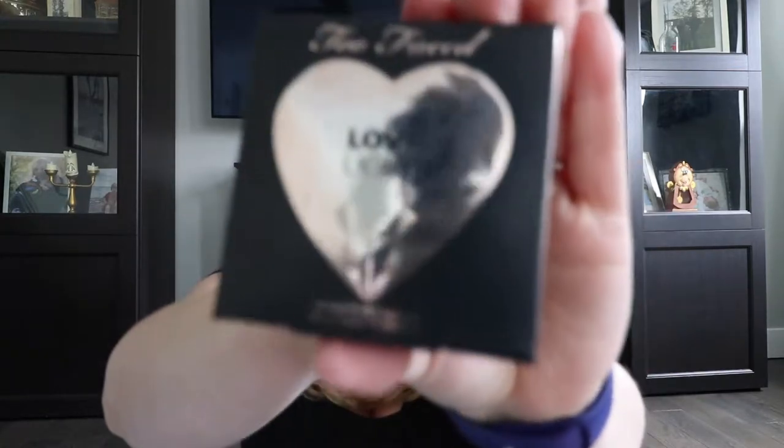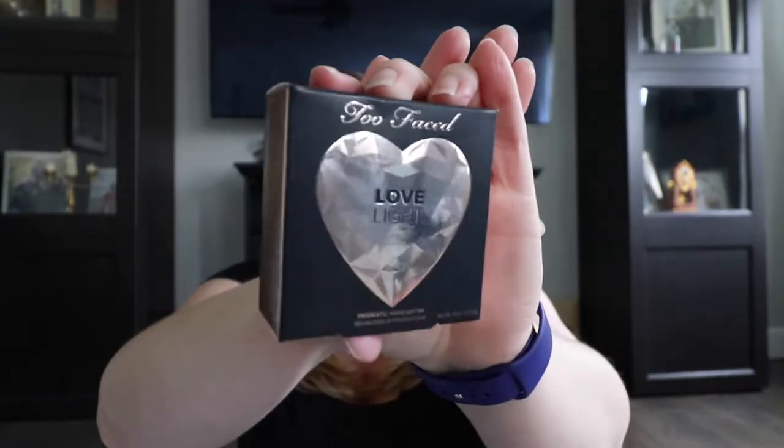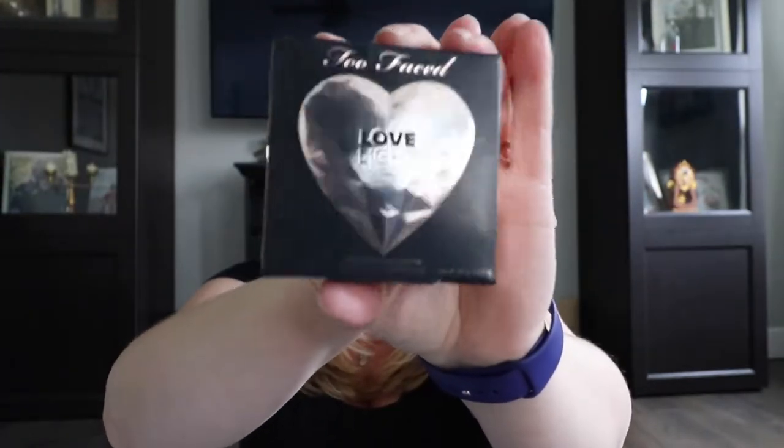I also got a palette — I'm saving that for last because I'm so excited about it. Next is the Too Faced Love Light Highlighter in the shade Blinded by the Light. It comes in this cute little heart container.